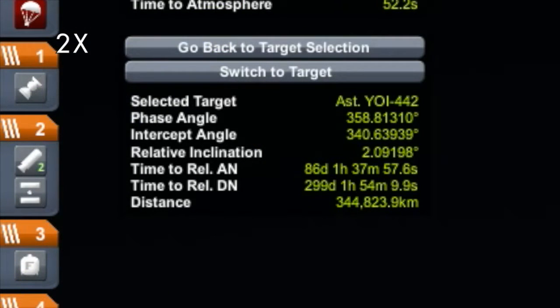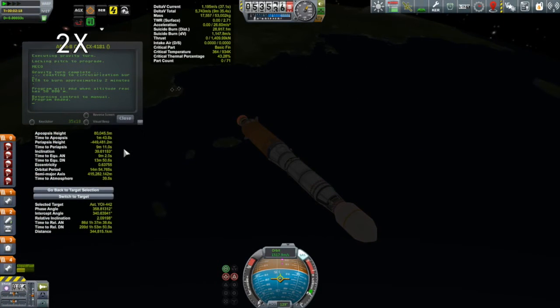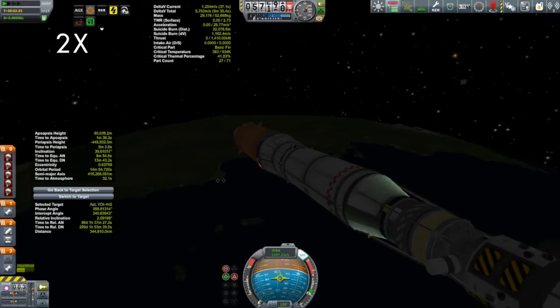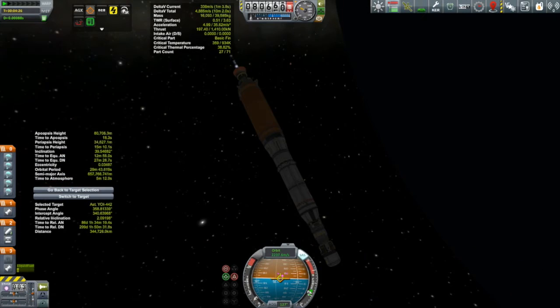I was also taking a look at Kerbal Engineer's rendezvous data. It shows a relative inclination of 2.1 degrees with the target, but that's not really right — the asteroid is still in an orbit around the sun, so it's considering our orbit around the sun, which is really Kerbin's orbit. That's really the relative inclination between the asteroid and Kerbin's orbit. In the meantime, let's take a look at this particular vehicle.